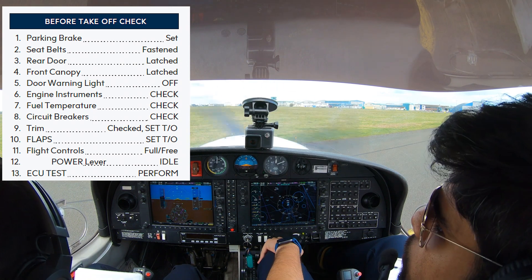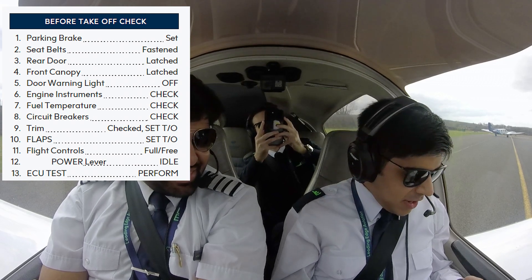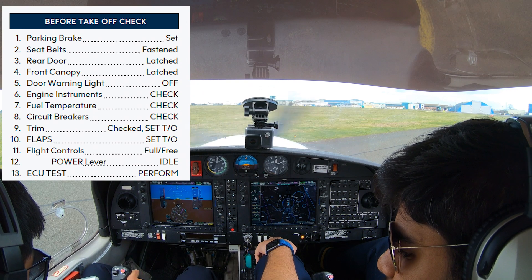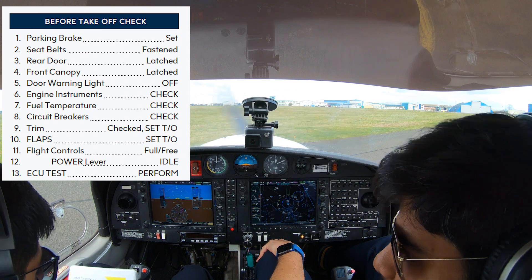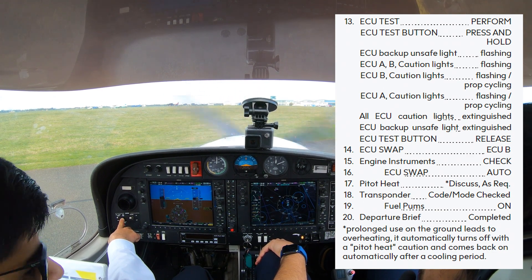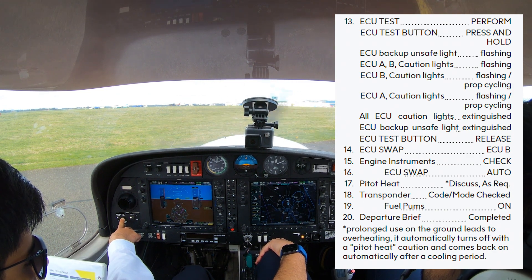There we go. Flaps set for takeoff — yep, one through the flaps. Oh no, wrong one — that's fine. Flight controls full and free. Power lever to idle — make sure it's idle, it's idle. ECU test performed — ECU test one, keep the test down until I see still. Cool, full and free.